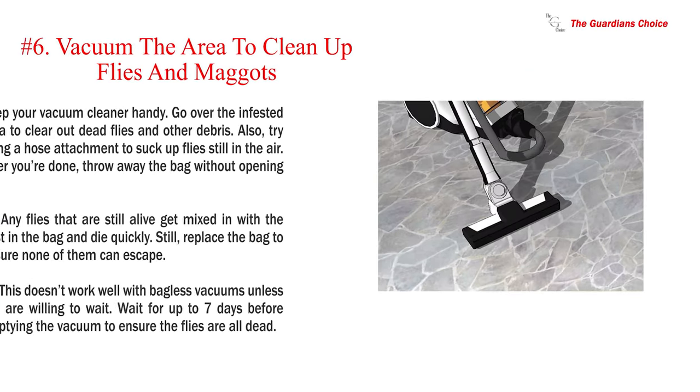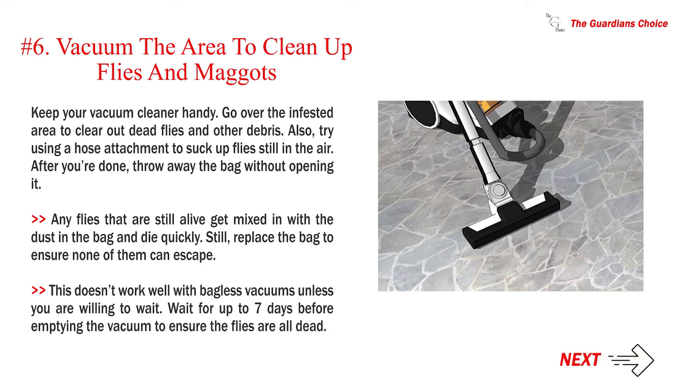Number 6: Vacuum the area to clean up flies and maggots. Keep your vacuum cleaner handy. Go over the infested area to clear out dead flies and other debris. Also, try using a hose attachment to suck up flies still in the air. After you're done, throw away the bag without opening it. Any flies that are still alive get mixed in with the dust in the bag and die quickly. Still, replace the bag to ensure none of them can escape. This doesn't work well with bagless vacuums unless you wait up to 7 days before emptying the vacuum to ensure the flies are all dead.